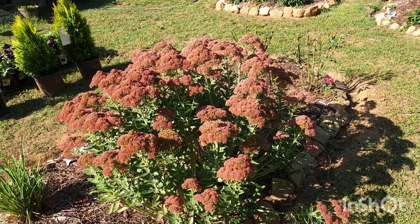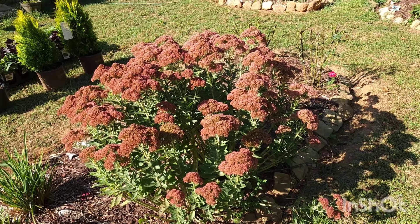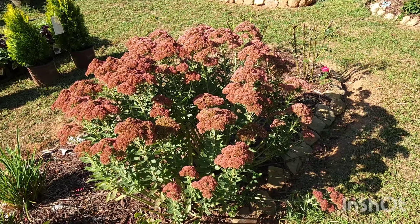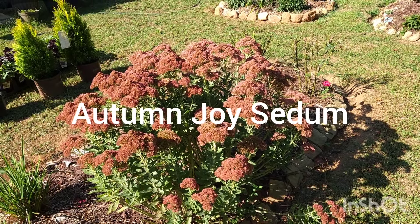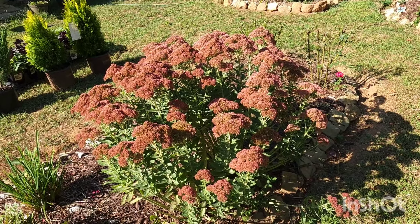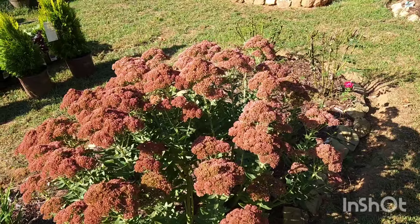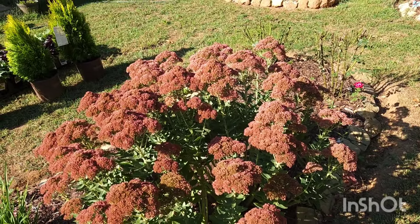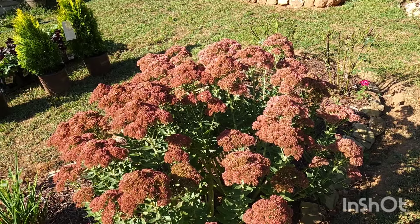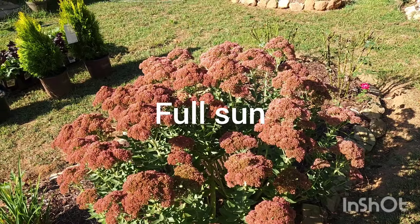The beautiful Autumn Joy Sedum is the plant of the day. Now if you've been watching my channel or subscribed for a while, you'll know that I talk about this plant all the time. It is my absolute favorite plant in the entire garden — my favorite perennial, my favorite plant period — simply because it is very versatile, it looks good, and the pollinators love it.